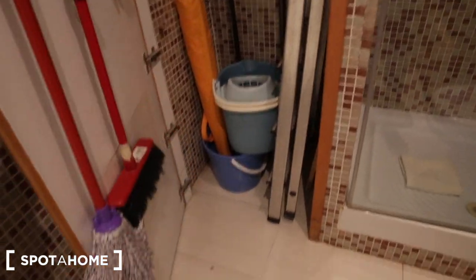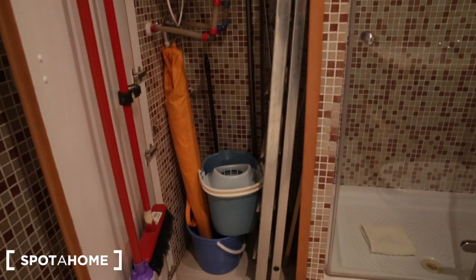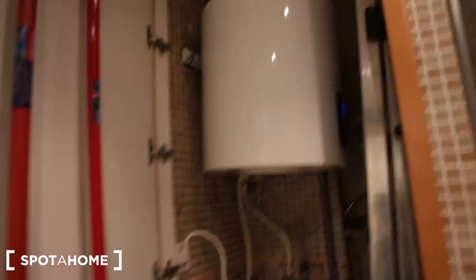Here's a closer look at the shower. And then there's this little closet here — it's a place to store your cleaning items. There's a ladder and also the water heater is right here. And behind the bathroom door, we have some hooks for you to place your towels and things.